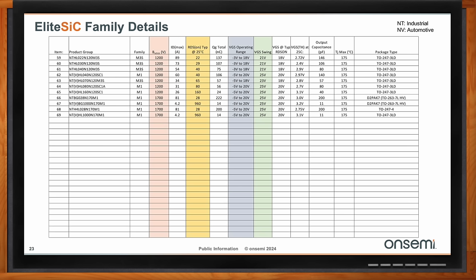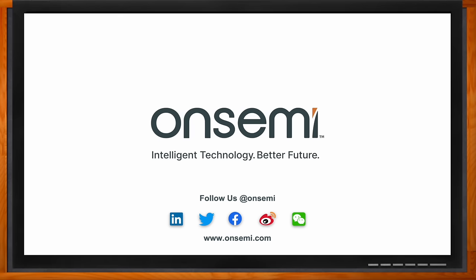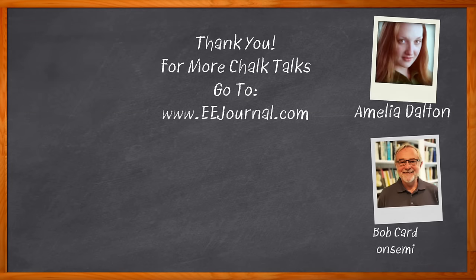That's all the time we have for today. Thank you so much for joining me, Bob. It was a pleasure, as always, Amelia. Don't forget to click that link for even more information about this topic from OnSemi. For Chalk Talk, I'm Amelia Dalton from eejournal.com. For more Chalk Talks, head to the Chalk Talk section of EE Journal or over to youtube.com/eejournal.